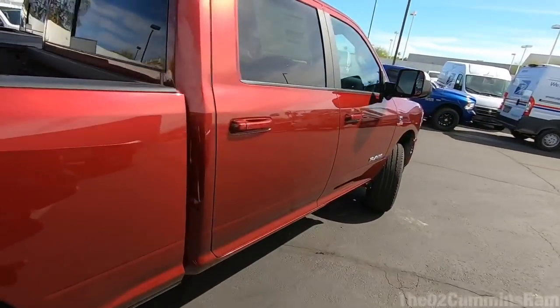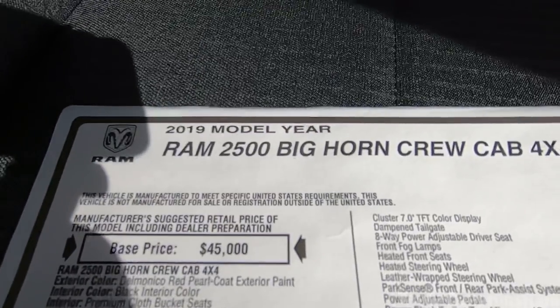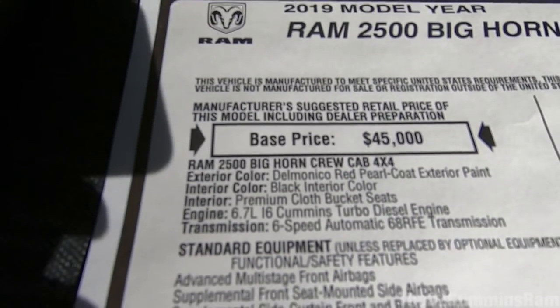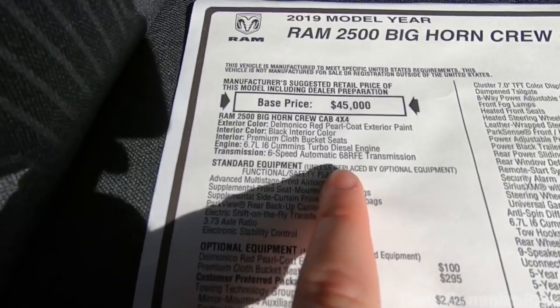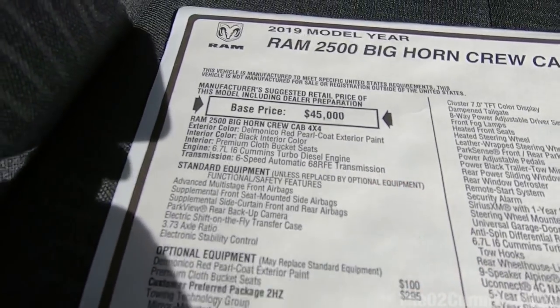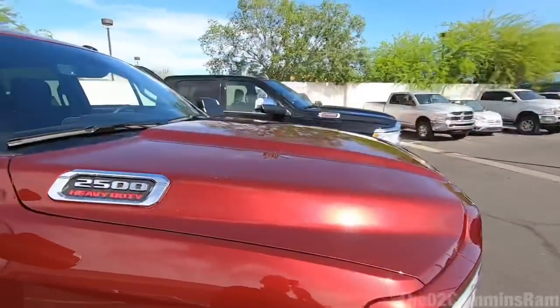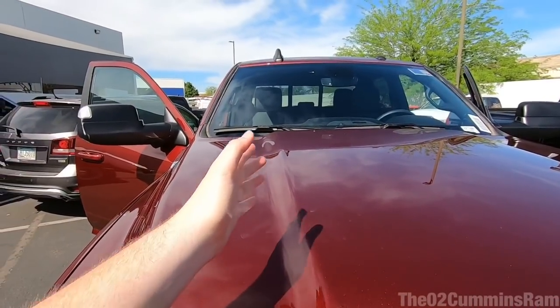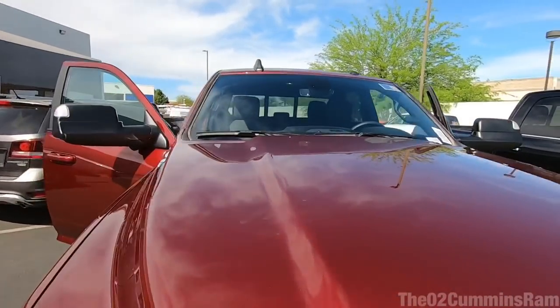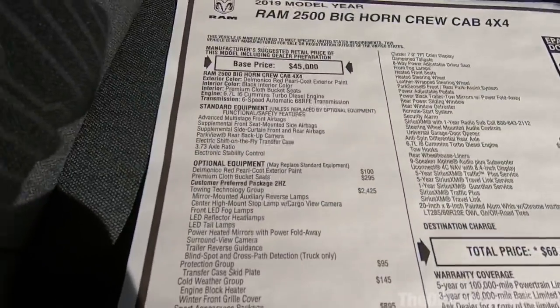Let's take a quick look at the window sticker. This is a 2019 Ram 2500 Big Horn crew cab. You can tell it's a standard output truck because it has the 68RFE transmission listed — otherwise it would say Aisin with a thousand foot-pounds of torque. Another way to tell: if the transmission dipstick is on the passenger side, it's the standard output Chrysler; if it's on the driver's side, it's the Aisin thousand foot-pounds. That's the same for older models and the new 2019s.